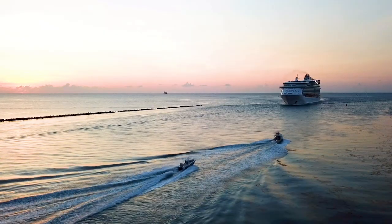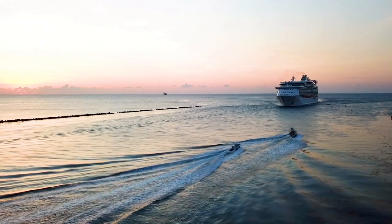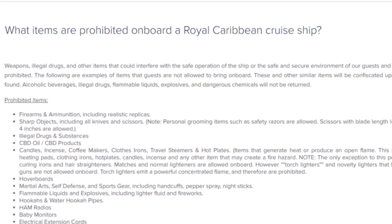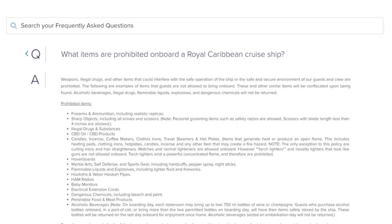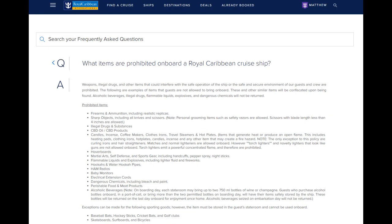Something else you should know about the first day of your cruise is you're not allowed to bring just anything on board. There are a list of prohibited items that you cannot bring on a Royal Caribbean ship — some obvious and some not so obvious. You cannot bring firearms, ammunition, sharp objects like knives or scissors, illegal drugs or substances, CBD oil or CBD products, candles, incense, coffee makers, clothes irons, hoverboards, martial arts and self-defense sports gear including handcuffs, pepper spray, and nightsticks, hookahs, flammable liquids and explosives.